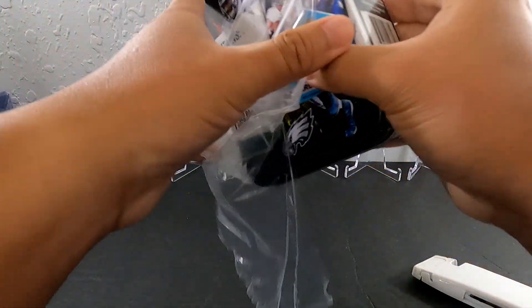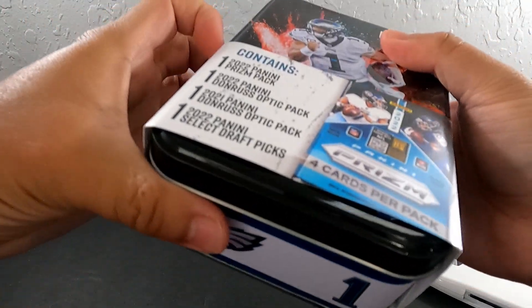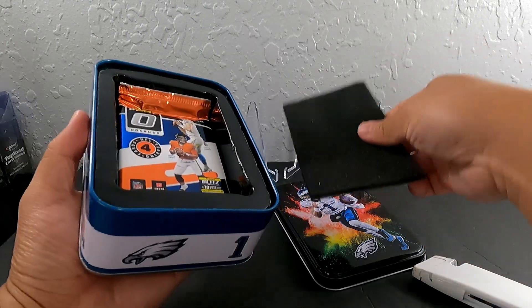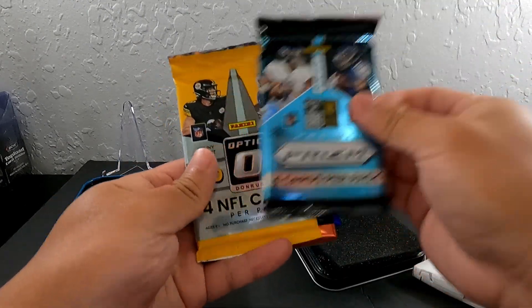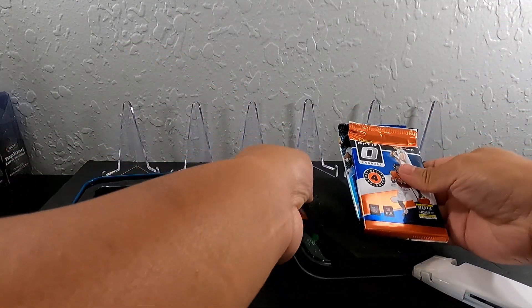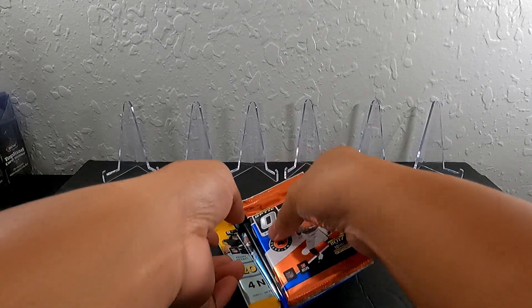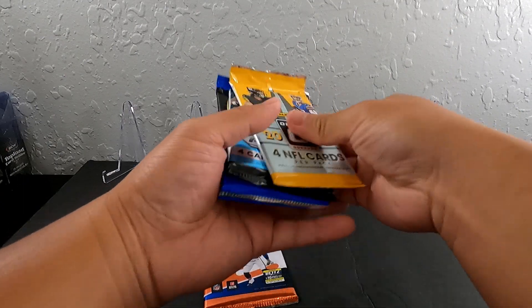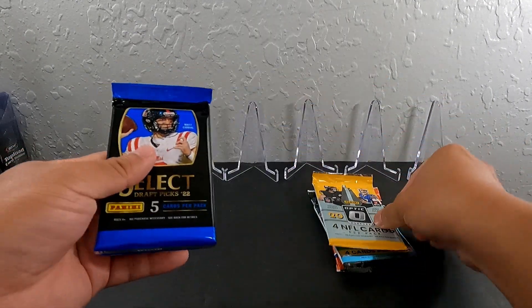Well, these packs are not too bad. So that 2021 Optic has guys — I think it's Fields and Lawrence and them. Oh, beautifully packed in here. Four packs: Optic, Select Draft Picks, Prism, and then another Optic from 2022 I believe. All right, let's go Select first — actually let's do this one last, then Prism after that, then Optic, then Select. We're gonna open the Select one first.